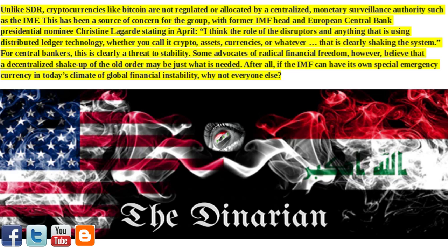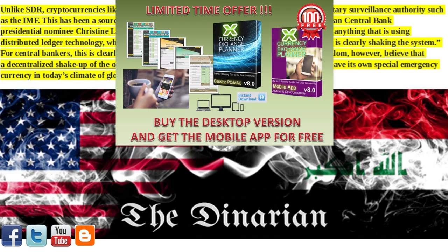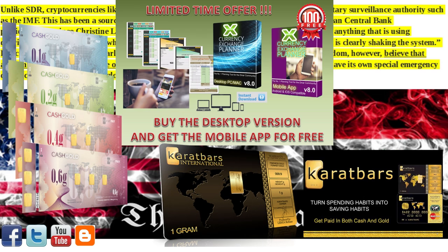Hit the like and subscribe button to be alerted as more articles of interest are posted. Be sure to visit my Denarian blog for all of today's articles and find me on Facebook as well. Pick up your free trial copy of the newly upgraded currency exchange planner — use the promo code 'the Denarian' to get 25% off at checkout, along with the mobile application added free for being my subscriber. This package will only be available for a limited time. Register today as an affiliate with the gold savings Karat Bar program — if you do not keep your savings in a real asset like gold, you risk everything as the fiat system fails.